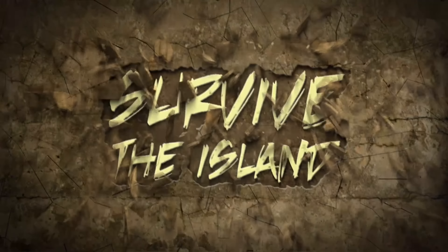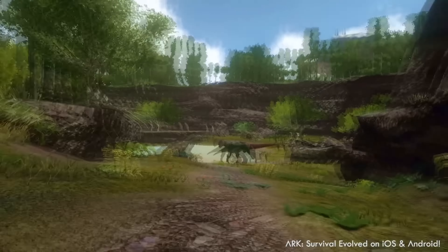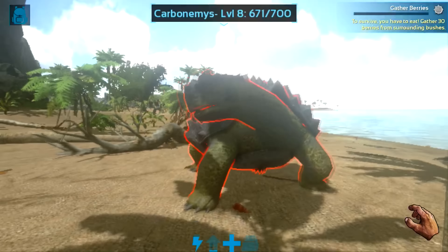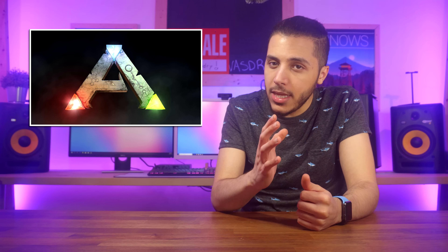Let's move on to some gaming news. Ark: Survival Evolved is now available for free on iOS and Android, so if you don't have it, go get it. It's weird to see so many big games go mobile. I never would have imagined Fortnite, then PUBG, and now Ark to make the move. Even Bethesda has their hat in the ring with Elder Scrolls: Blades. I feel like this is only the beginning.